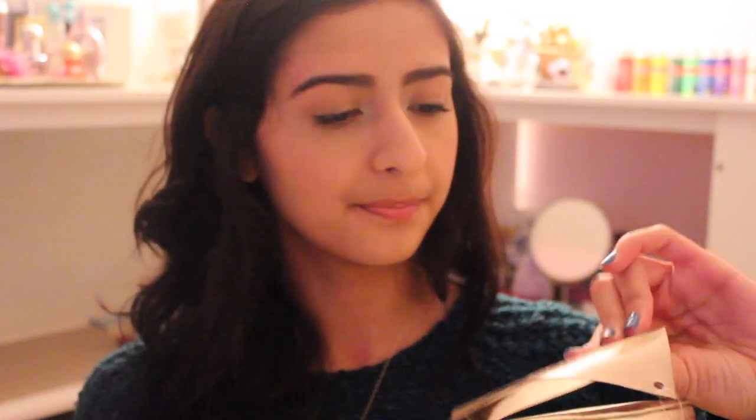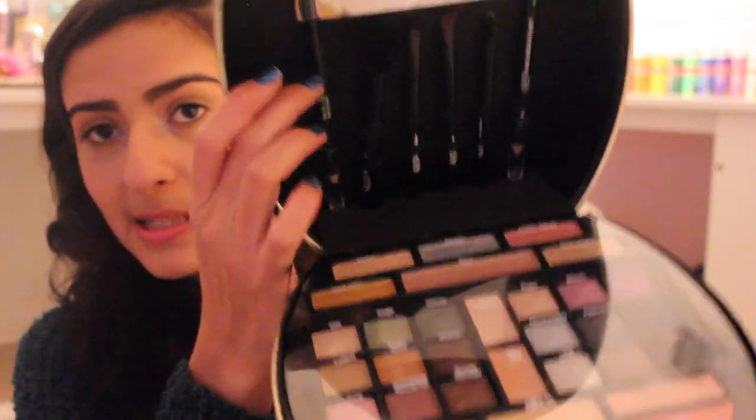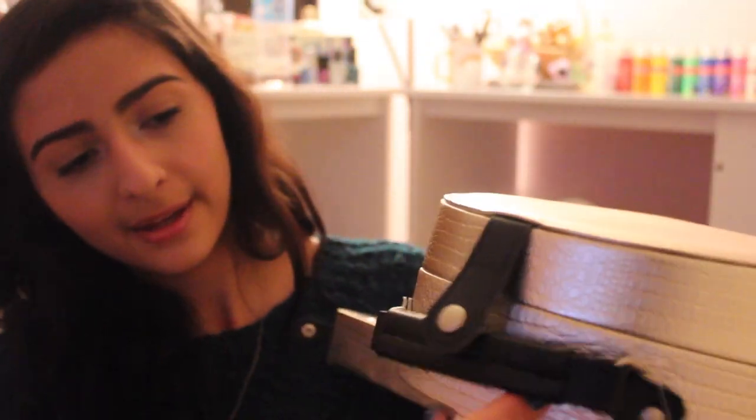Also from my aunt, I got an Ulta Sparkle and Shine 70-piece collection and this thing is so cute and it's huge. It has so many things: it has brushes, it has makeup, eyeshadows — anything you can think of. Open up this one — and there's more down there, and there's some more in here.